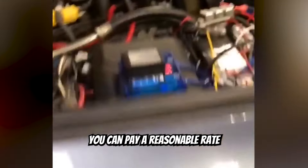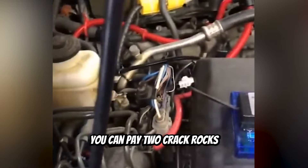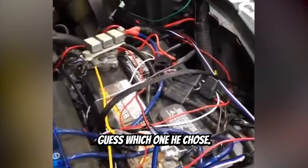You can pay a reasonable rate for some quality wiring, or you can pay two crack rocks to a crackhead for some crackhead work. Guess which one he chose?